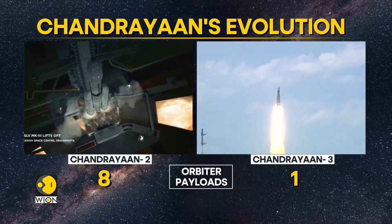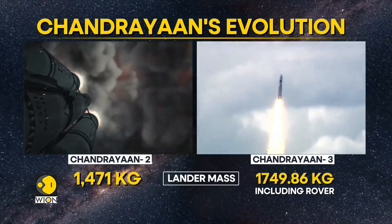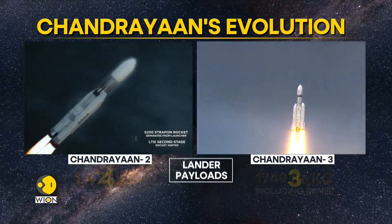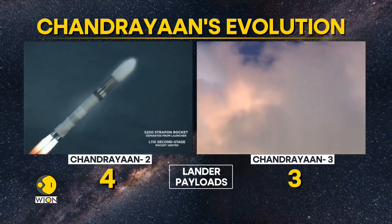The CY-3 Vikram lander is largely autonomous and is not guided from Earth during landing. While attempting to land, it would compare its pre-fed images of the landing site with the live images from its own camera, and then zero in on the landing site.